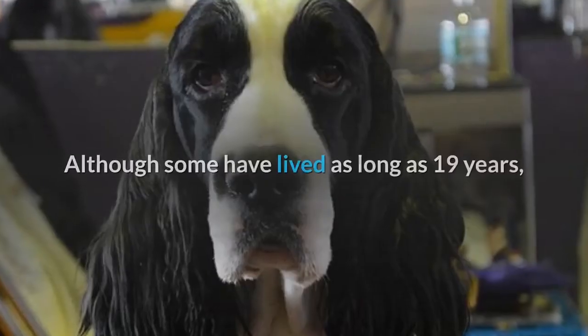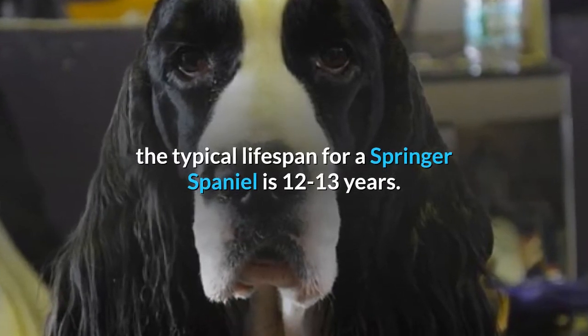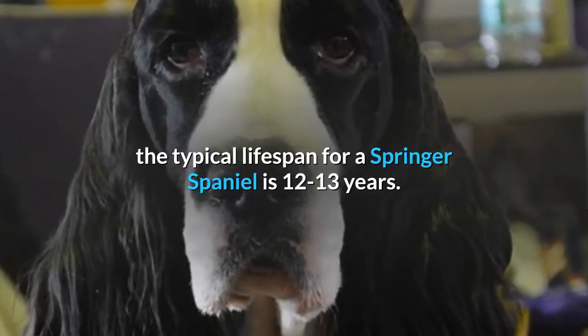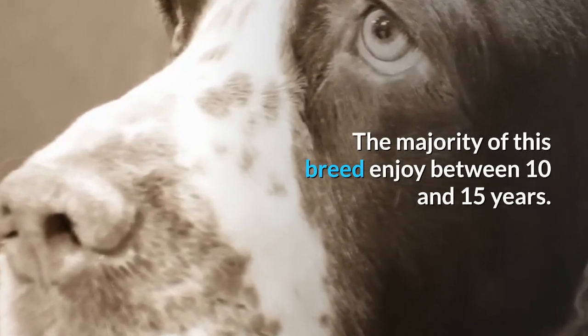Lifespan. Although some have lived as long as 19 years, the typical lifespan for a Springer Spaniel is 12 to 13 years, with the majority of this breed enjoying between 10 and 15 years.